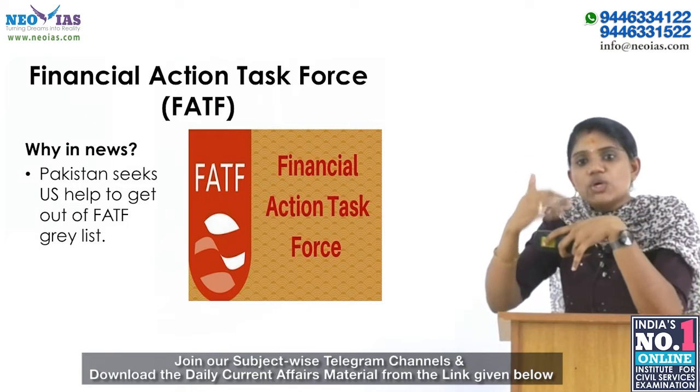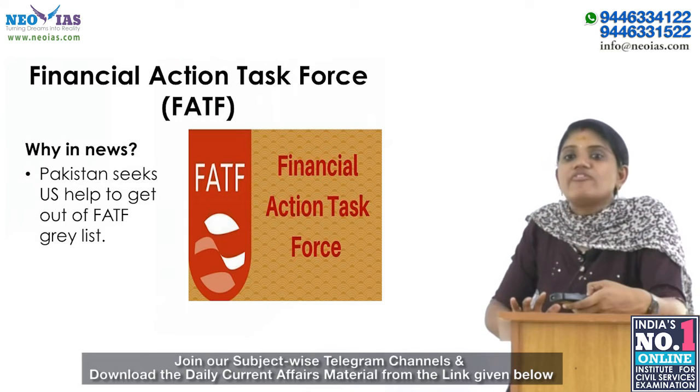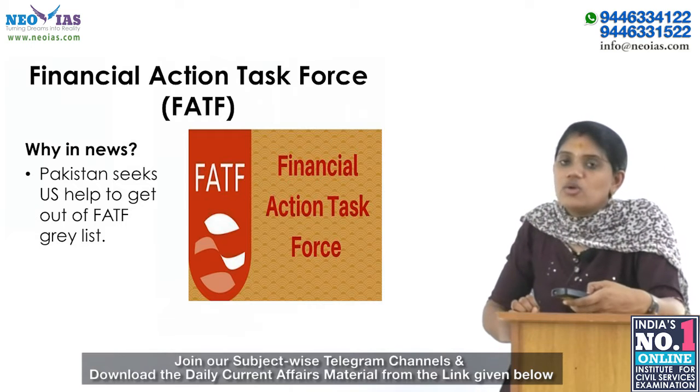Being placed on the grey list skews a listed country's economy and makes it harder to meet its mounting foreign financing needs, including potential future borrowings from the IMF.